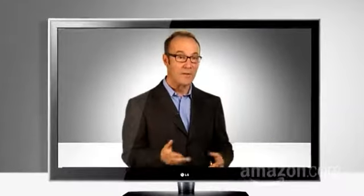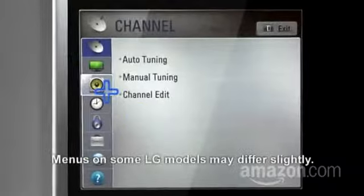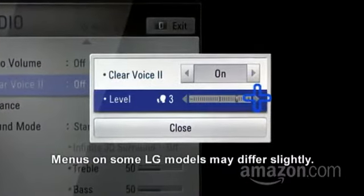So LG created ClearVoice. It boosts the specific audio frequencies most commonly found in human speech, meaning it helps keep dialogue audible over the boom-boom of, say, the imploding galaxy. To activate ClearVoice, press Home, then Setup, then the Audio tab. Turn on ClearVoice and adjust the level of enhancement to your liking.